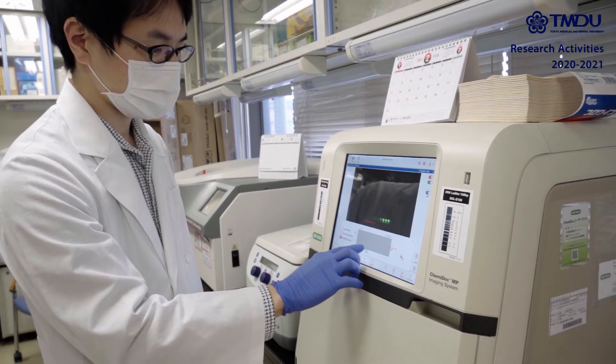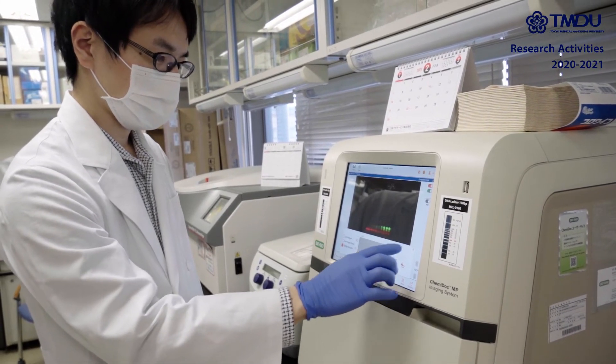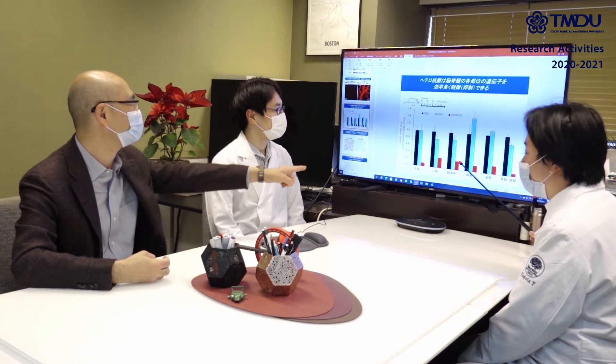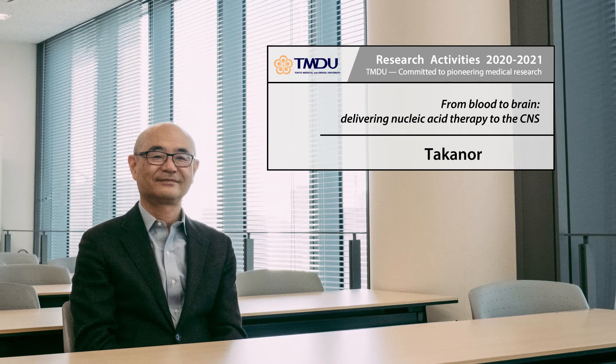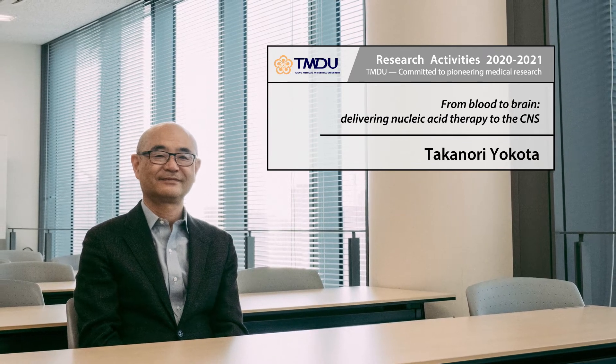As molecular targeting therapy, following monoclonal antibody, oligonucleotide drugs have been approved recently in the clinic, especially for rare difficult diseases.